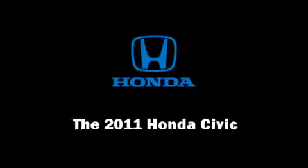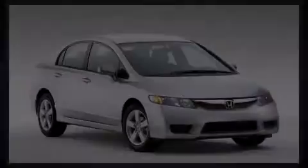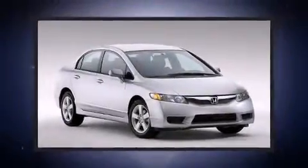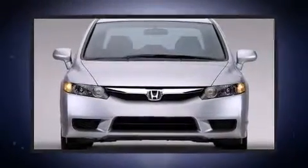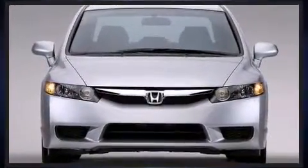Climb inside the 2011 Honda Civic. This four-door, five-passenger sedan offers the latest in technological innovation and style. It features an automatic transmission, front-wheel drive, and a 1.8-liter four-cylinder engine.